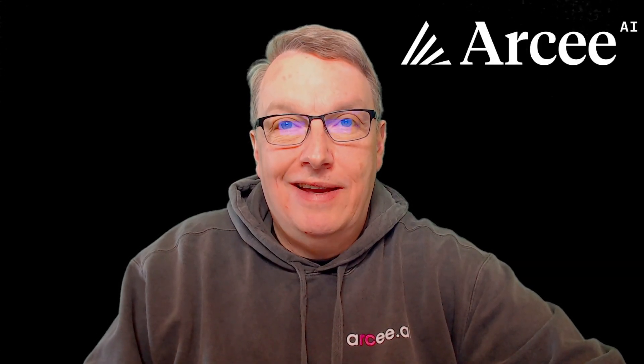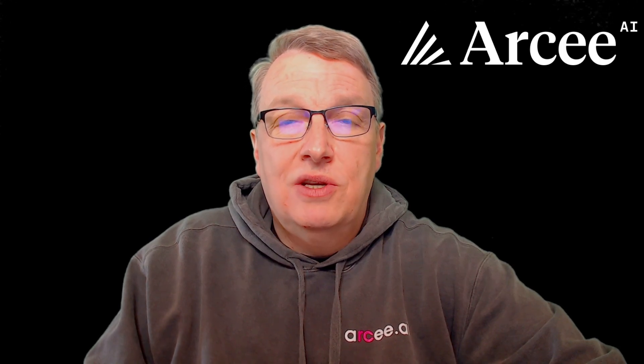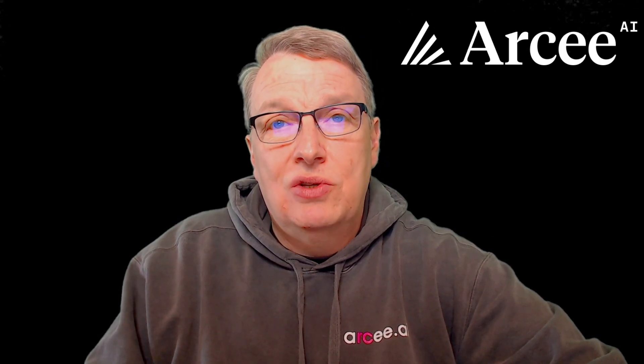Hello, I'm Julien, the Chief Evangelist for RCAI. At RCAI, we are champions of small language models. Our mission is to provide enterprises with compliant, tailored, and cost-effective AI solutions that drive innovation and efficiency.